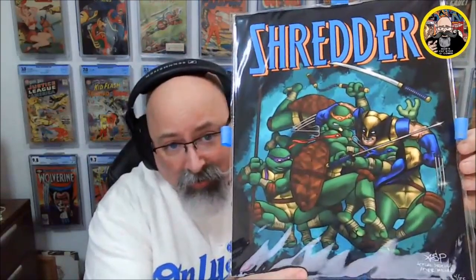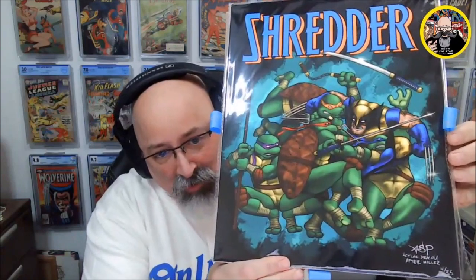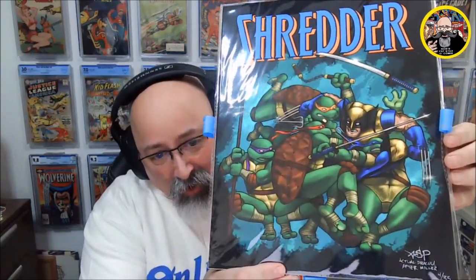Pull tab action is always good. So this art print was called Shredder, and it was a hybrid — it's Wolverine fighting the Teenage Mutant Ninja Turtles. Look at this. I got number four. So this is Shredder — that's what it's called. Actual Dracula after Miller, number four out of 35 prints. So that's awesome.